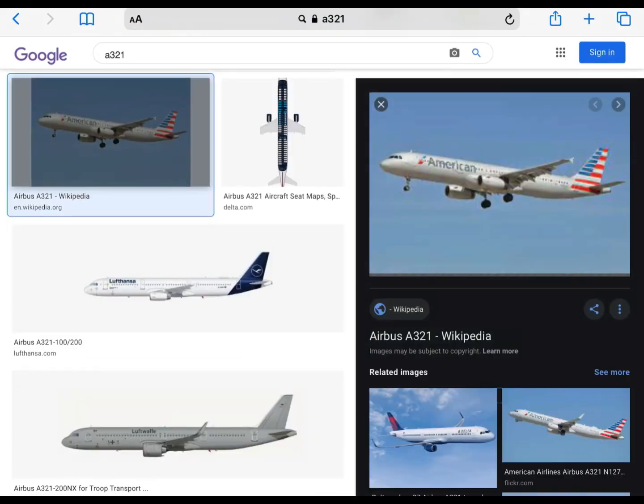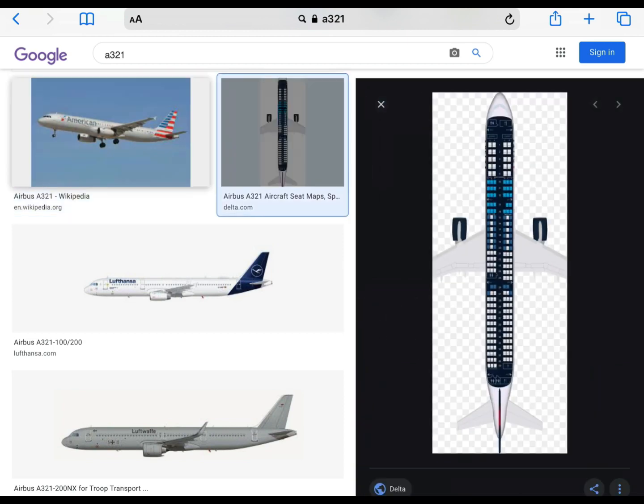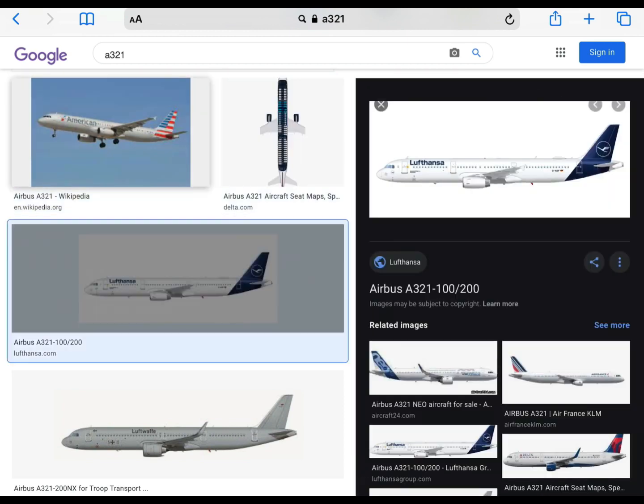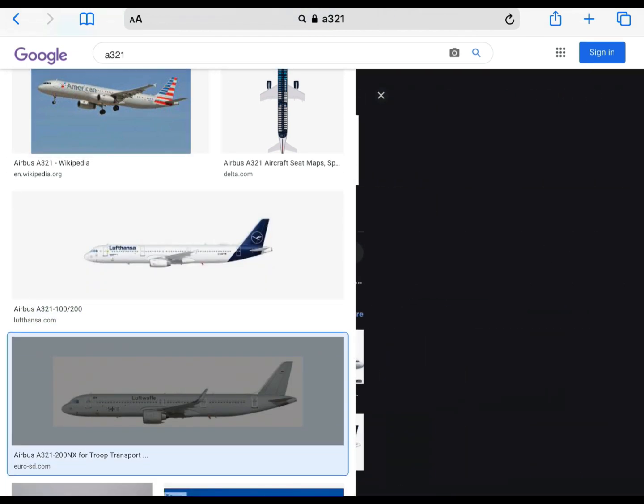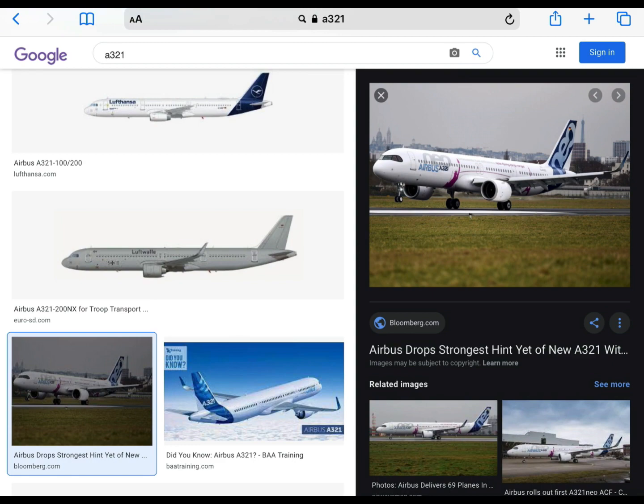So now we'll be looking at the Airbus A321. The first look, it looks a lot like the A320, I think. The engines are different. Overall, I think I'll rate it a 9.5 out of 10. Oh look, there's a Neo.